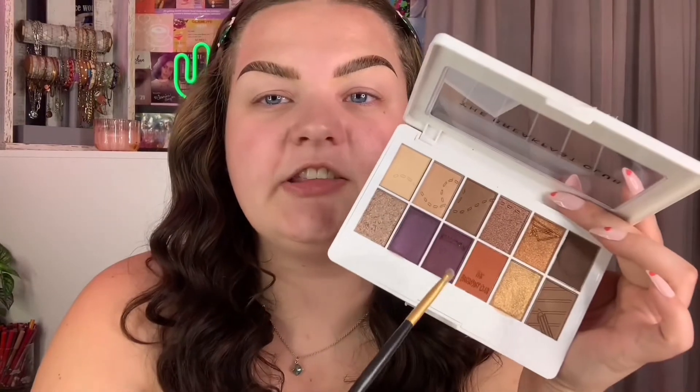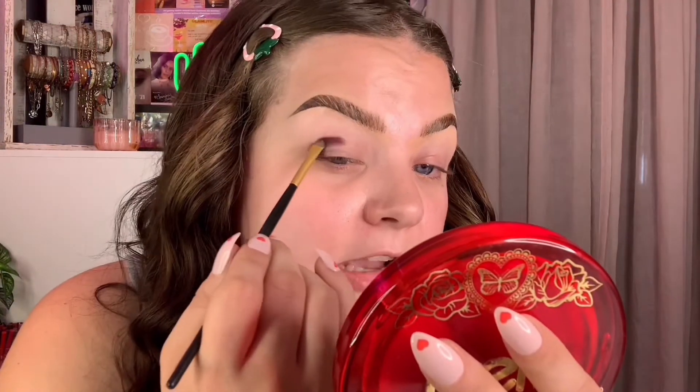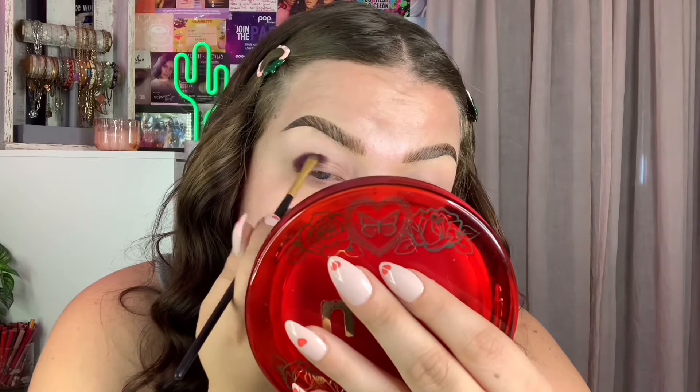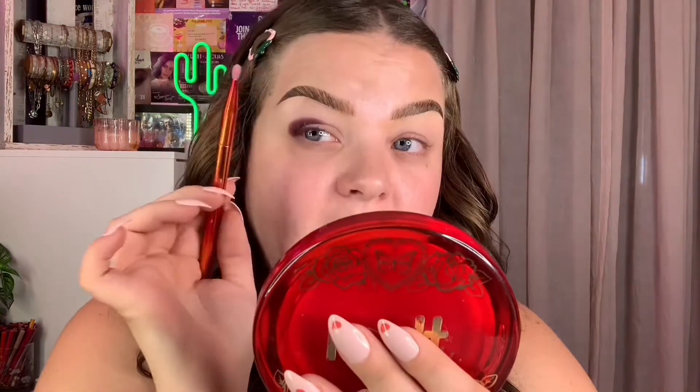I'm going to start by priming my eye with a little bit of my Urban Decay Eyeshadow Primer Potion. The first shade I want to go in with is 'Get Real' — I'm going in with a tiny Morphe brush and starting right in my crease on the outer portion of my eye, making a rounder shape. I really had to pack it in there, but the pigment looks pretty on the eye.